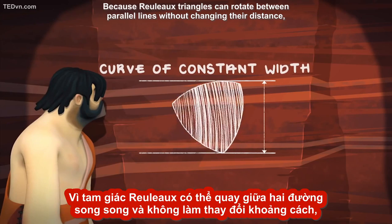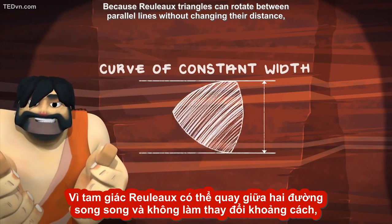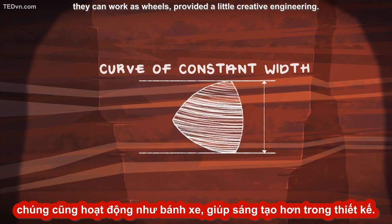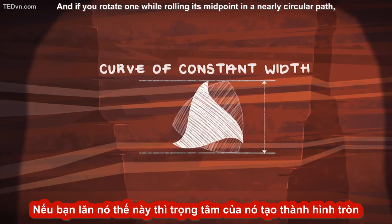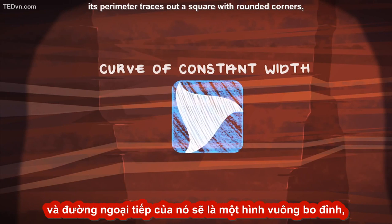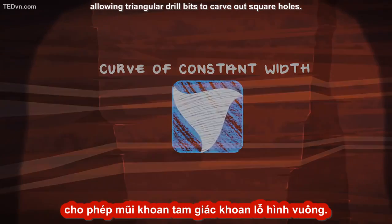Because Rouleau triangles can rotate between parallel lines without changing their distance, they can work as wheels, provided a little creative engineering. And if you rotate one while rolling its midpoint in a nearly circular path, its perimeter traces out a square with rounded corners, allowing triangular drill bits to carve out square holes.